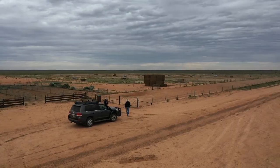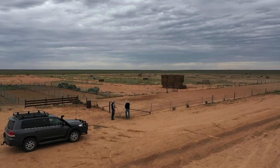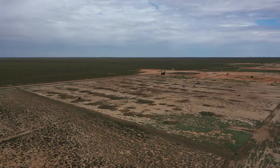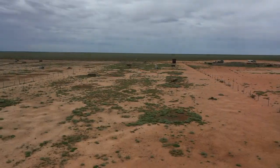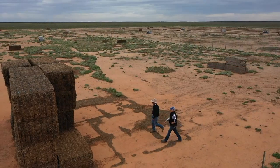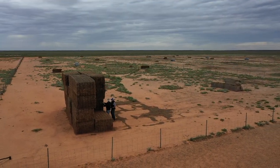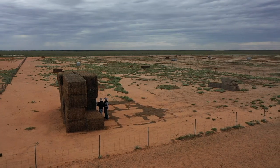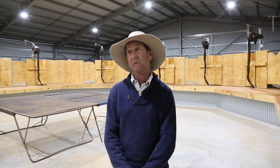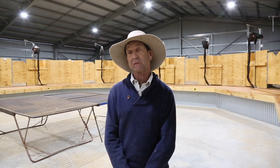We've found containment feeding to be a very good tool in this part of the world. In drier times, it allows us to lock our sheep up in a small area, save our landscape from degradation and overgrazing, and provide feed for those sheep. We still have the sheep on hand if the season changes, which it can do quite quickly. That's probably built quite a bit of resilience into our business, having that option.